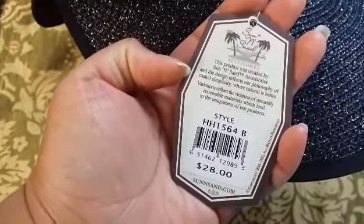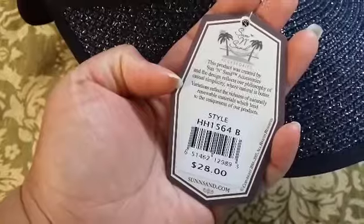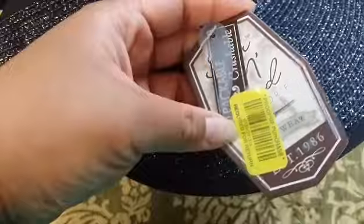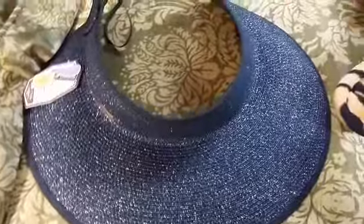Design reflects our philosophy of casual simplicity — we're natural, we're better. Naturally renewable materials which lend to the uniqueness of our products. So that's the tag there. I'm really excited because we live in a very sunny place, so I'm getting that for her.